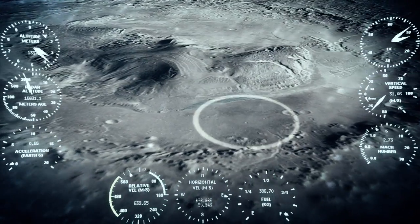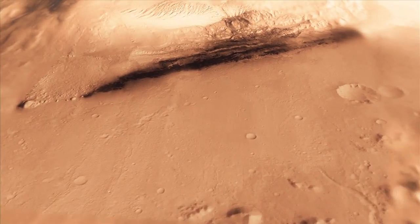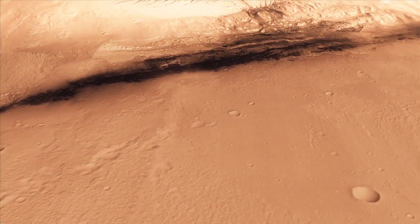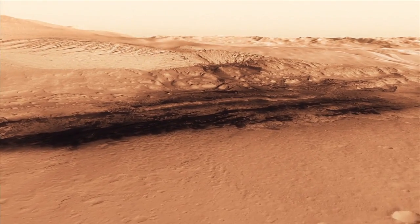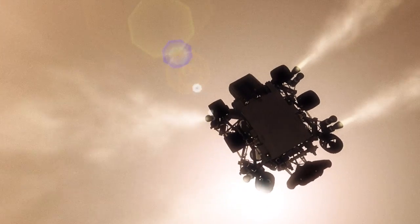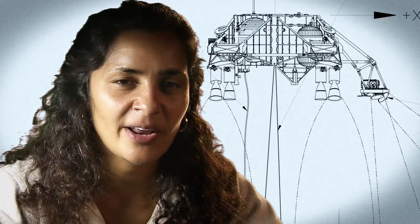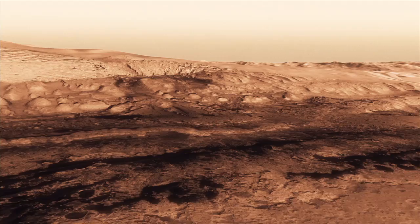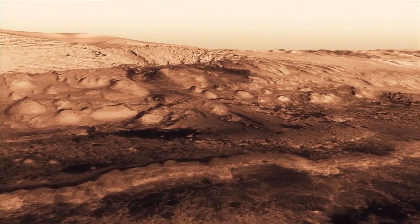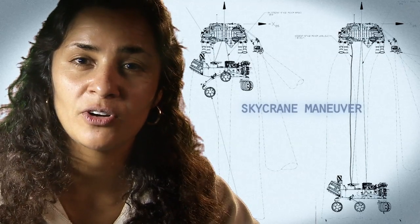And we head straight down to the bottom of a crater, right beside a six kilometer high mountain. We can't get those rocket engines too close to the ground, because if we were to descend propulsively with our engines all the way to the ground, we would essentially create a massive dust cloud. That dust cloud could land on the rover, damage mechanisms, and damage instruments. So the way we solve that problem is by using the sky crane.